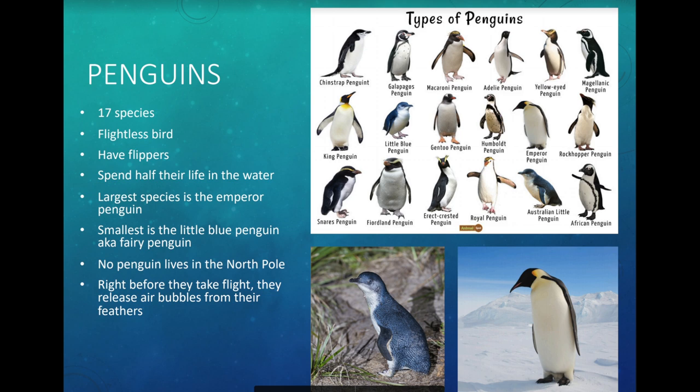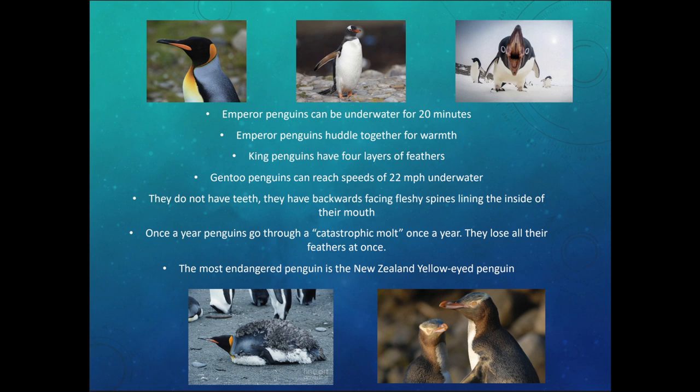The largest species is the emperor penguin, and the smallest is the fairy penguin, also called the little blue penguin. Penguins live in the southern hemisphere — you won't find them in the north pole. Right before a penguin enters the water, it will release a bunch of air bubbles from its feathers to help speed through the water.